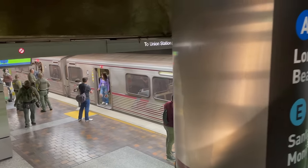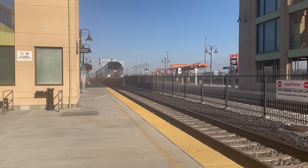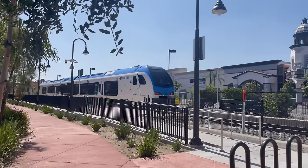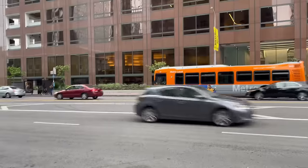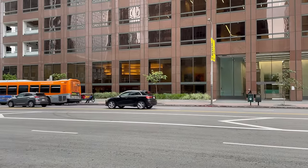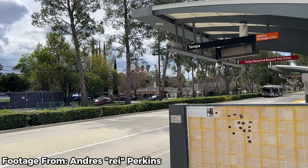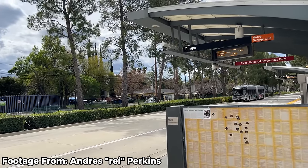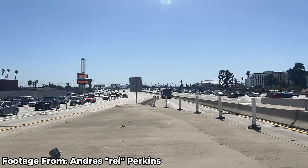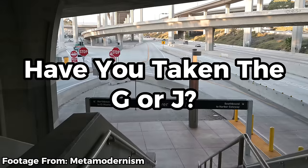LA is in the midst of a massive plan to undo a lot of the car-dependent sprawl in America's second-largest city. Metro is in a transit boom, building multiple subway, light rail, and bus rapid transit lines. Metrolink is converting from a 9-to-5 commuter rail system into a regional rail network for all times of day. The city of LA also just approved a bill making streets safer for pedestrians and adding funding for those changes. The G and J lines are both major parts of this vision.